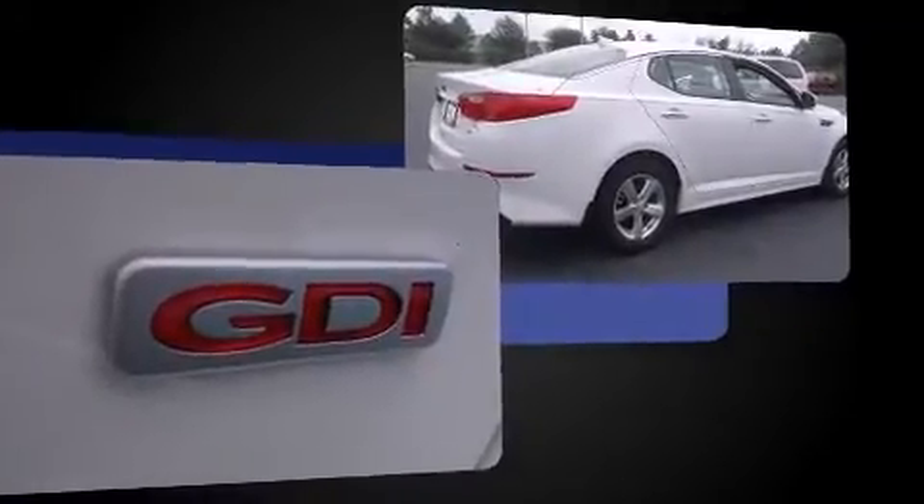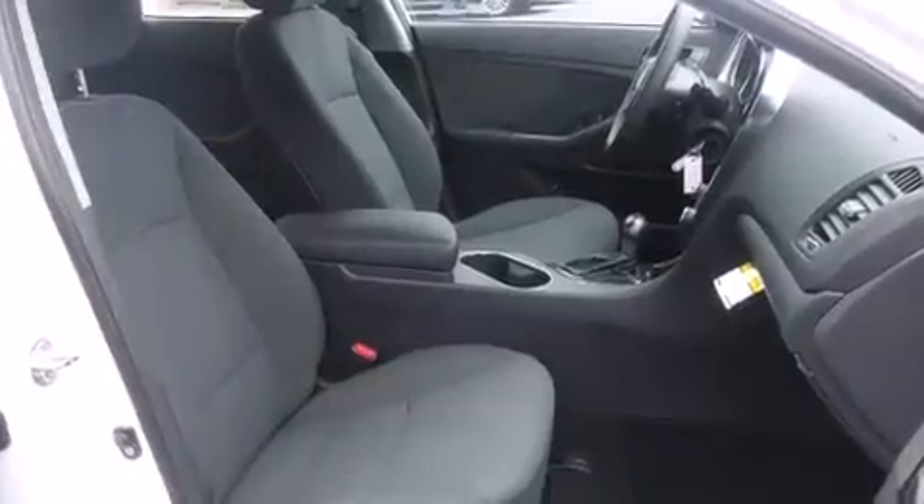Kia prioritized comfort and style by including variably intermittent wipers, turn signal indicator mirrors, and one-touch window functionality.